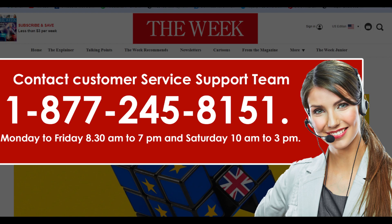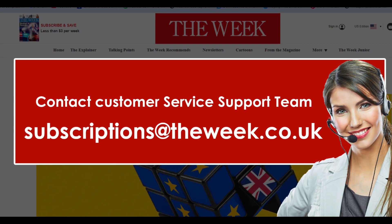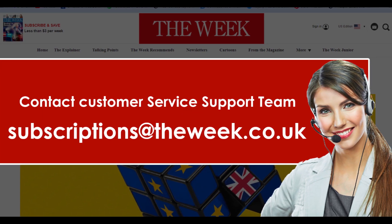Method 2: Cancel The Week via email. Apart from calling, email will also be the best option to get in touch with their service team. You can send a cancellation email to their team at subscriptions@theweek.co.uk and wait for their reply.